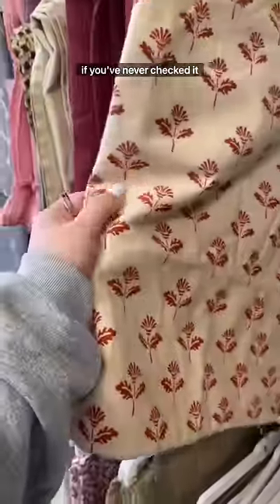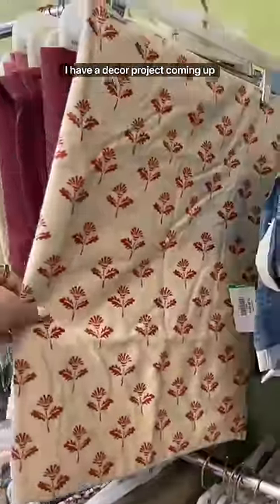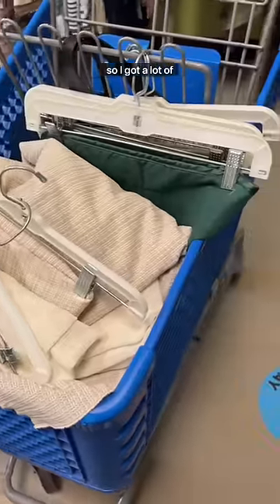I stopped in at the fabric section, which is actually a hidden gem if you've never checked it out. I have a decor project coming up that I need a lot of fabrics for, so I got a lot of them — stay tuned.